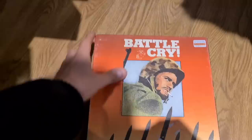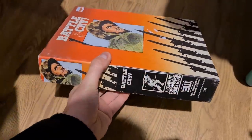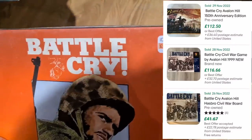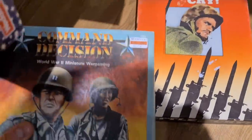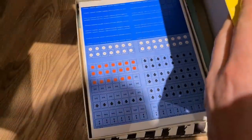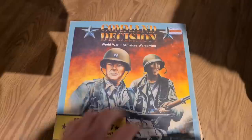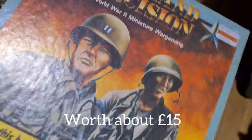Gutted - I thought I was on to an absolute bolo here. Look at this game, it's called Battle Cry. Now there is a Battle Cry game out there that sells for a heck of a lot of money. Unfortunately this is not it, and it's 12 quid - not even worth taking a punt on it at that. And then also look at this - Command Decision World War 2 Miniature War Gaming game. 35 quid on the tag. I've had a look inside - it's unpunched, but all it is is just one thick manual. I will look at the solds... 35 quid though. Let's go back.